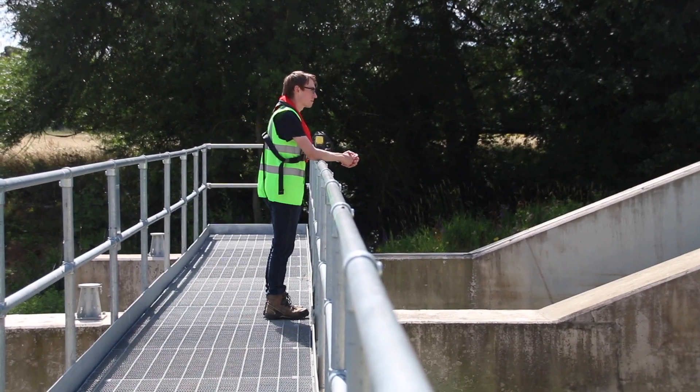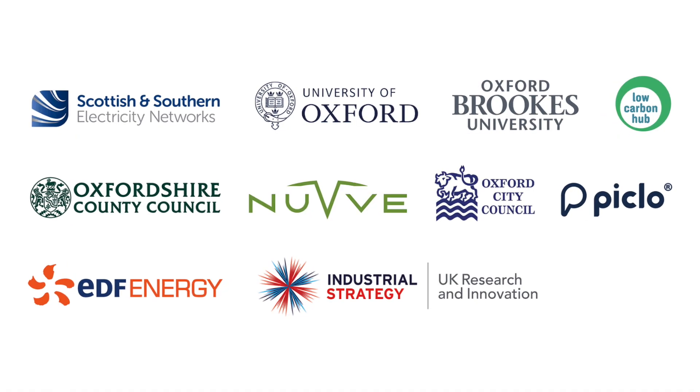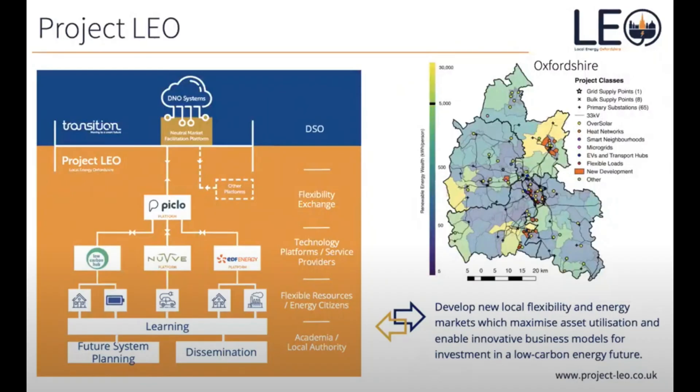The Low Carbon Hub are currently one of the main project partners in Project LEO, standing for Local Energy Oxfordshire, which aims to explore how we can use smart local energy systems to meet the energy needs of local communities. As part of this project, we are running technical innovation trials in which Sandford Hydro is able to perform an exciting role.